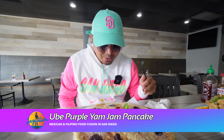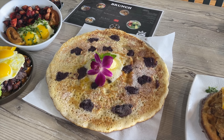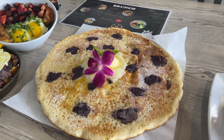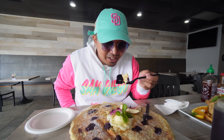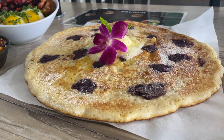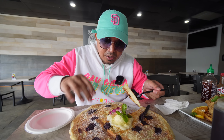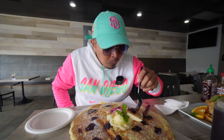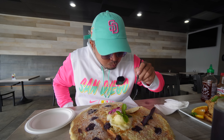We're gonna try out this ube purple yam jam pancake. I love that they put the powdered sugar and the mint leaves here. Tons of butter, specks of ube all over this giant pancake — I've never seen a pancake this huge. We're gonna cut this up like a pizza and get some of that pancake syrup. I love the chunks of ube on this. You get your classic buttermilk pancake, but with the ube halaya mixed together in it — it's good. Nothing beats having huge globs of ube on a buttermilk pancake. That is really good, really unique. Wow, that's a real pancake right there. That is an amazing start to breakfast here at Mexipino Craft.